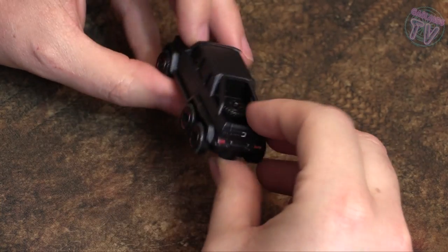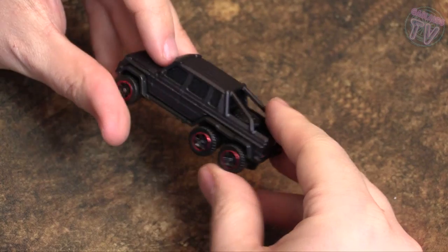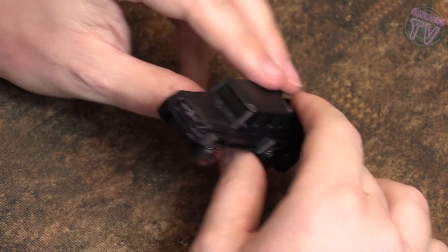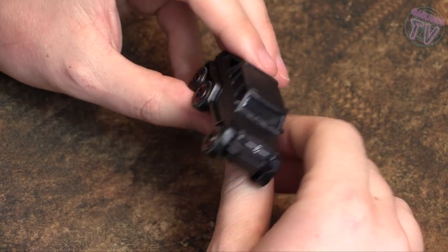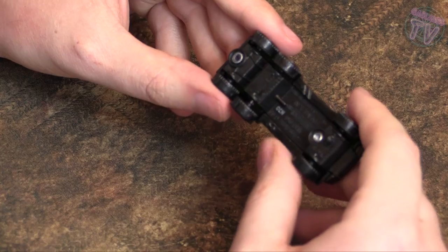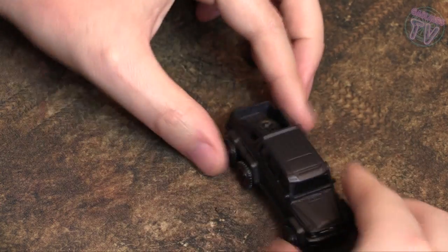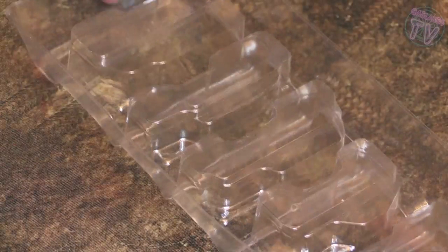Next up we got this Mercedes six-wheeler — it's really Gaslands-y looking. It's got a spare tire in the back that's bigger than the actual tires. Basically the Mercedes truck slash pickup, and with some added wheels it looks really cool on the table as is. Can't wait to get some guns on there.